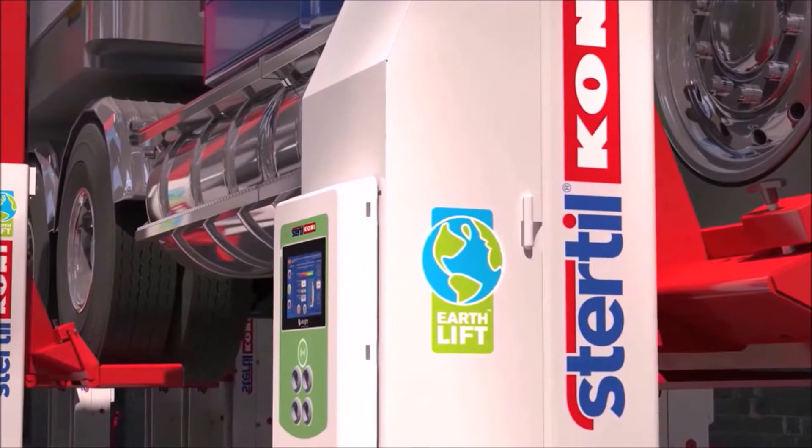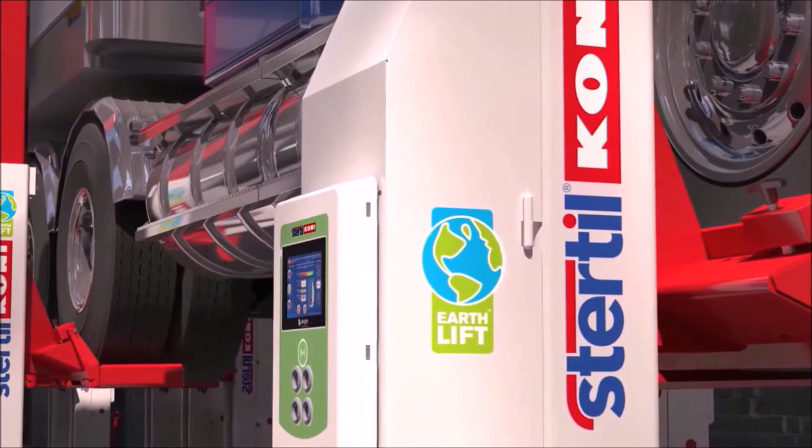Environmentally friendly. Safe. Flexible. Convenient. And easy to use. That's the EarthLift of Stertil-Koni. We lift any fleet.